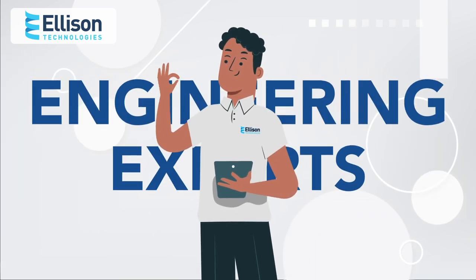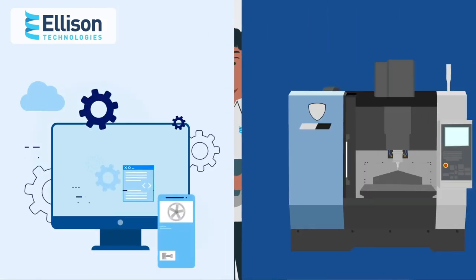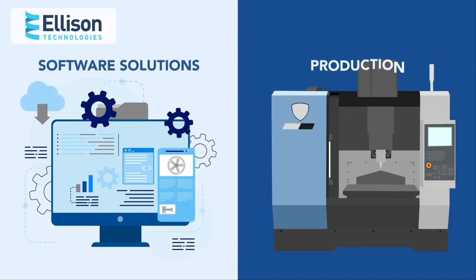Our team of sales and engineering experts provided support throughout the project, from the design stage with software solutions through to production, including turnkeys and on-site training.